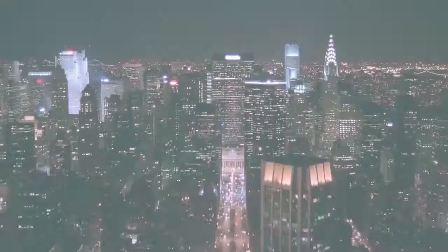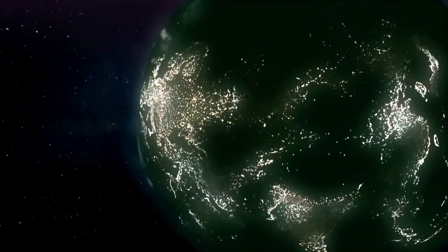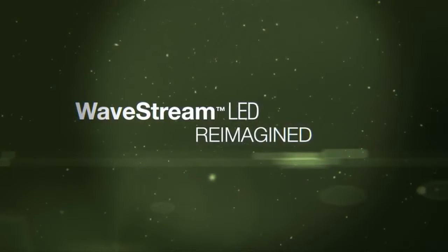For the first time, a lighting technology designed and optimized exclusively for LEDs, with form and function that allow mainstream adoption like never before. Wavestream is LED reimagined.